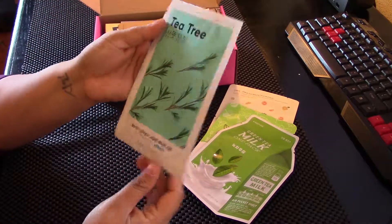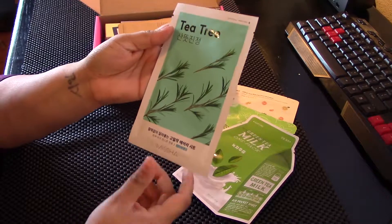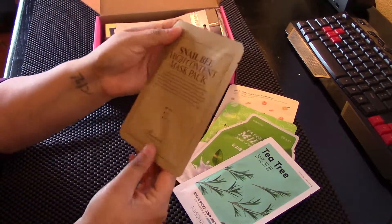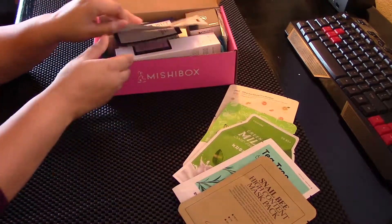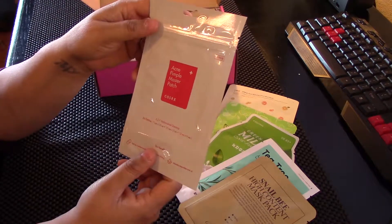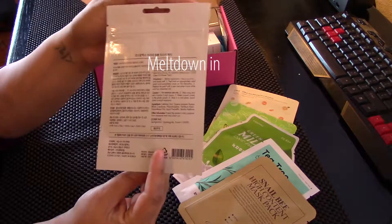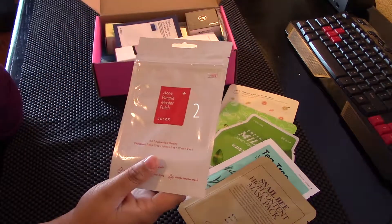We've got a lot of masks in this one, just like the last. Tea tree — I absolutely love, love, love tea tree. This is the Missha Airy Fit sheet mask in tea tree. Oh, and Benton Snail Bee high content mask pack — I love these! And there are COSRX little patches for your pimples — they work okay for me.